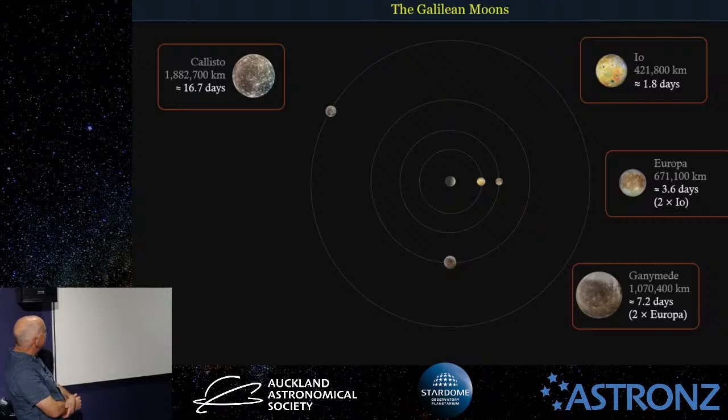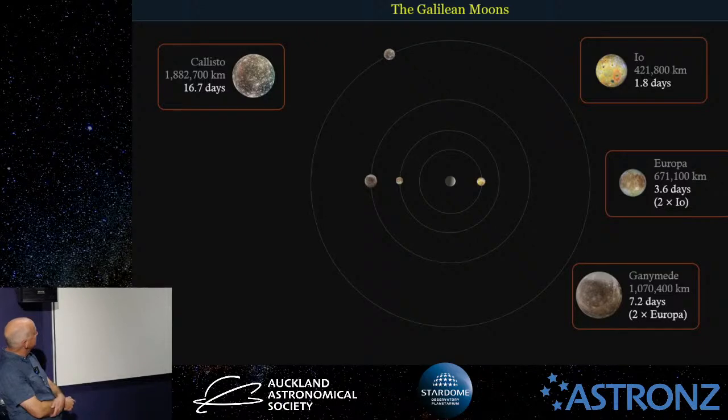That brings us to the Galilean moons — the ones we see through our telescopes. These three inner moons — Io, Europa, and Ganymede — are really interesting in that they've found themselves in what's called a 4-to-1 orbital resonance. That means every four times Io goes around Jupiter, Europa goes around twice, and Ganymede goes around once. Because Io takes about 42 and a half hours, Europa takes twice that, and Ganymede takes four times that, every seven days or so they end up in the same configuration.